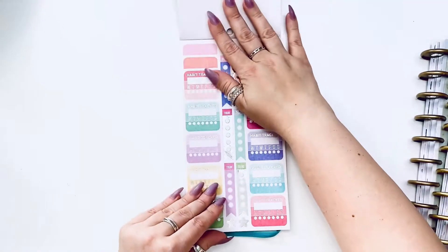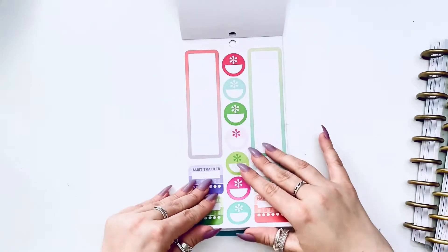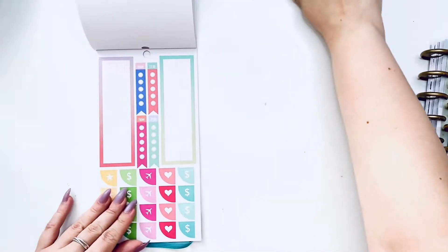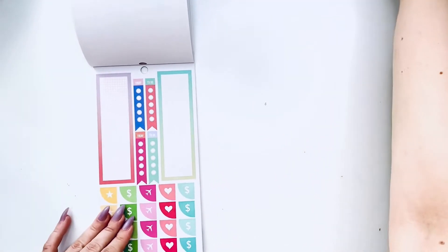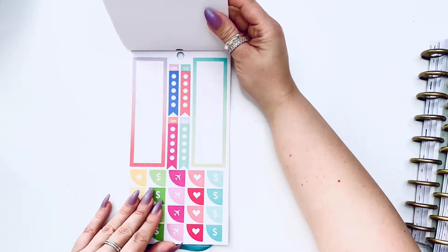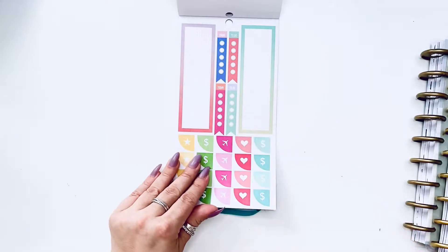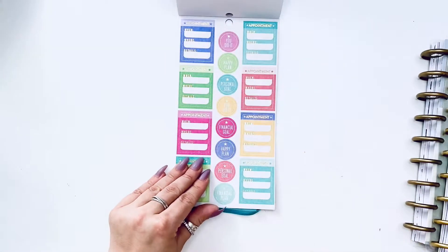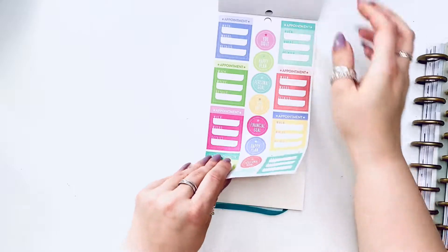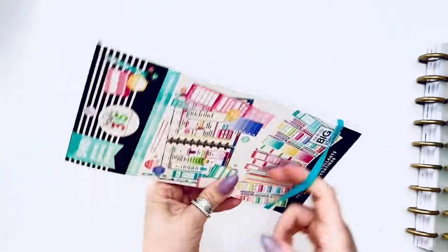As I'm going to be posting this, it will be the Fourth of July weekend. This giveaway will close — the last day to enter will be July 16th, and then I will send this out the week of the 19th. So hopefully that helps. That's the productivity sticker book.